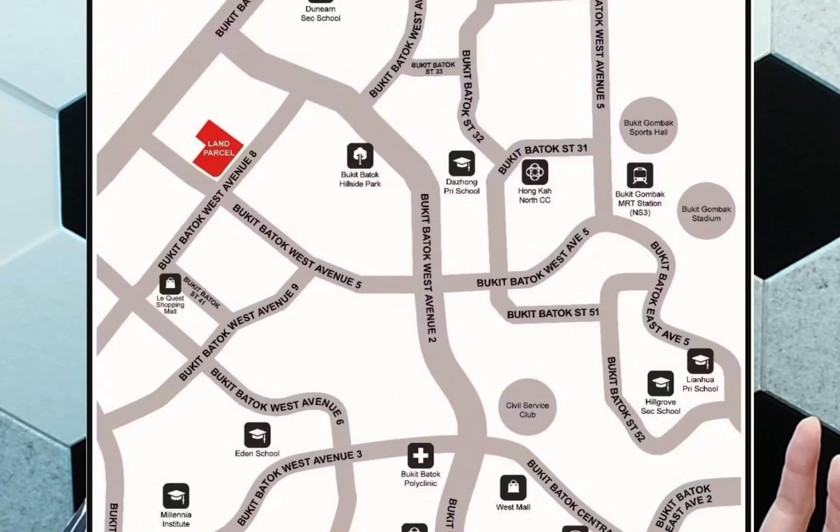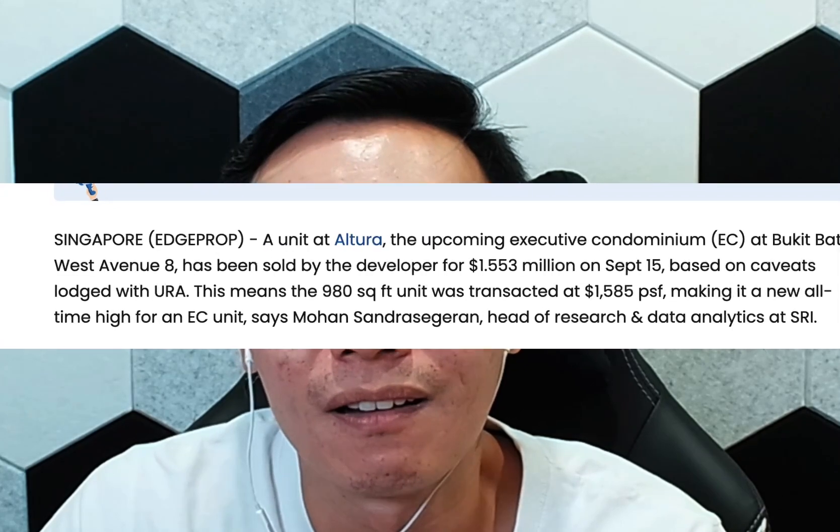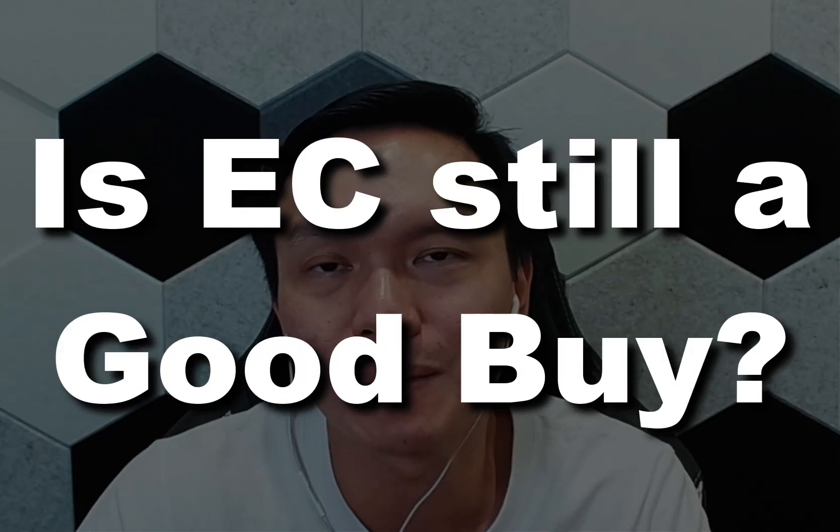The hottest latest news is about Altura EC — the latest executive condominium that was launched. It now holds a record price of $1,585 per square foot. These prices are really bringing this EC very close to normal condominium prices. And this is not just an outlier — it is a very standard 980 square feet unit, and if you look at the current existing transactions, many have transacted close to that record-breaking price as well. With this high price in EC, does it mean EC is still a good investment, or is there something better to consider?